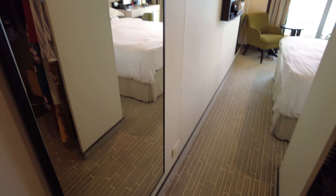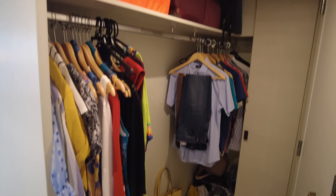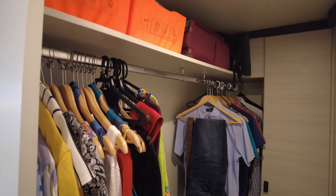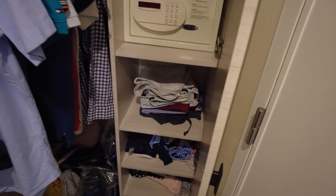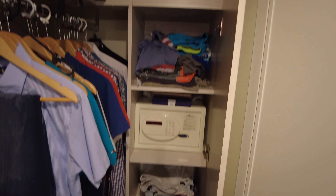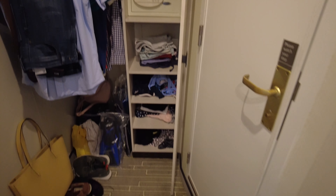On the left hand side as you walk in the door you're immediately greeted by your full length mirror, and a power socket to your right. You've then got your hanging space as well as above that a shelf. When you open the cupboard you'll see a couple of extra shelves as well as a safe. Above the hanging space is usually where you'll find your life jackets.